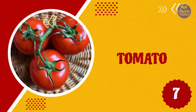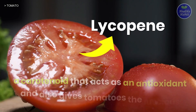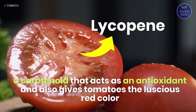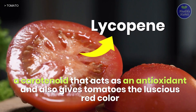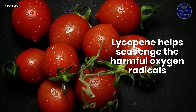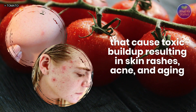7. Tomato. Tomatoes are rich in lycopene, a carotenoid that acts as an antioxidant, and also gives tomatoes their luscious red color. Lycopene helps scavenge the harmful oxygen radicals that cause toxic buildup, resulting in skin rashes, acne, and aging.